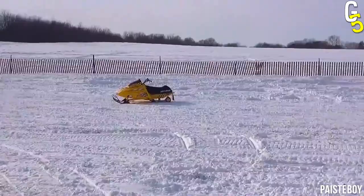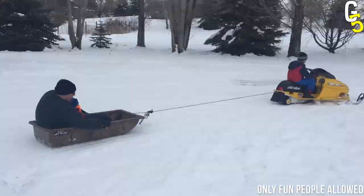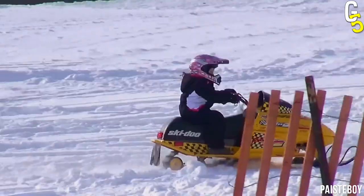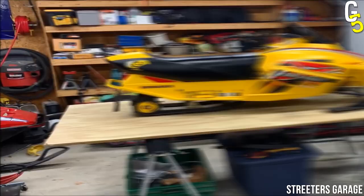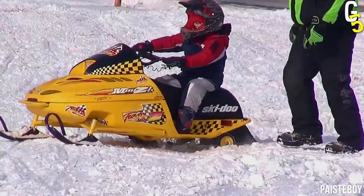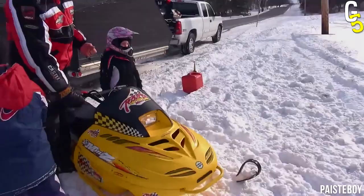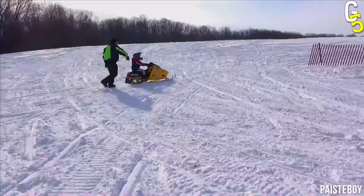We have something even for the older kids. The Skidoo Mini Z is perfect for them as it is fast and agile, allowing your child to have plenty of fun while riding. This four-stroke engine snowmobile model is just over six feet in length, making it easy to relocate and transport as needed. These machines can typically reach speeds of up to 30 kilometers per hour. However, parents can limit this thanks to the adjustable throttle feature of this model.